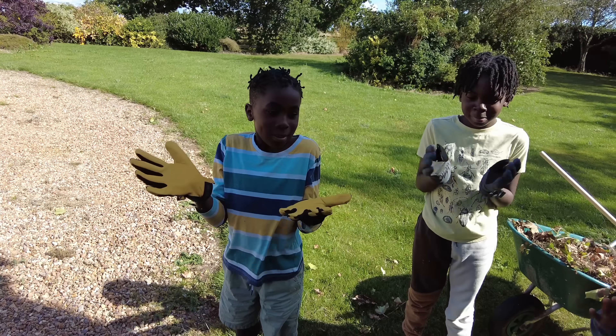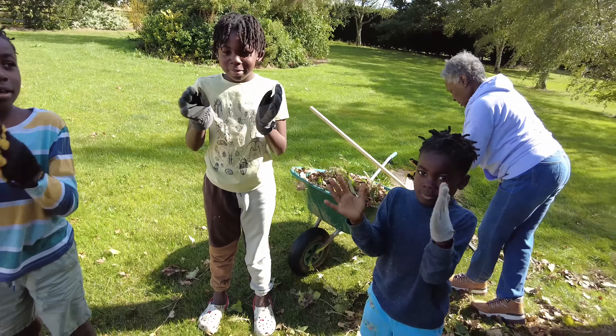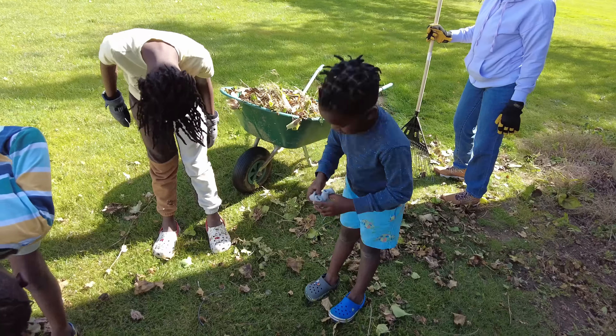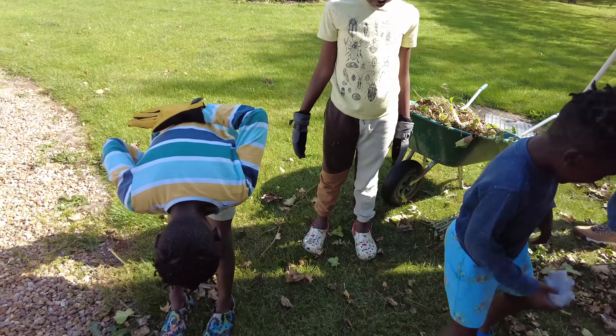Why are we clapping? Because we're done! Job well done, fellas. Job well done — take a bow. Good job. So we're finishing up with the yard work, but I have to put a tire on a bike. My boys are pretty rough on their bikes — they enjoy riding and I enjoy them riding, but they blow the tires out all the time. Had to get a new tire. So the work continues.